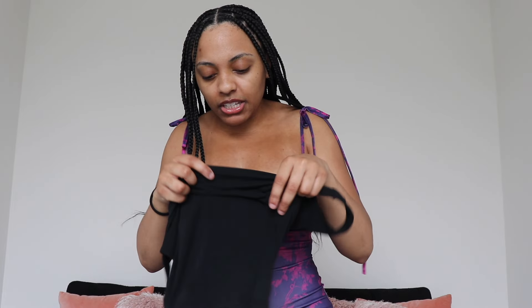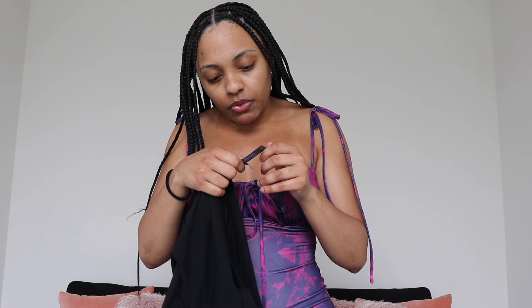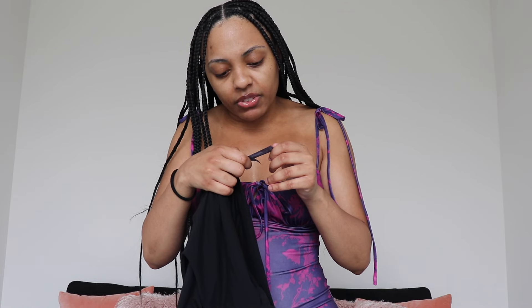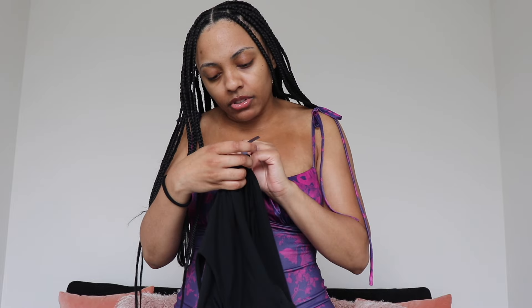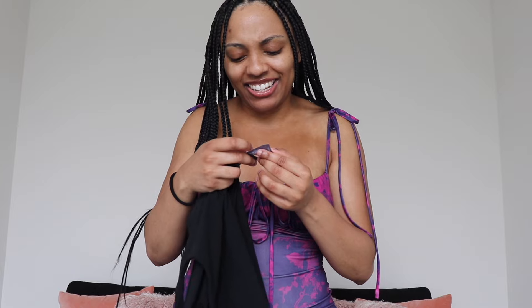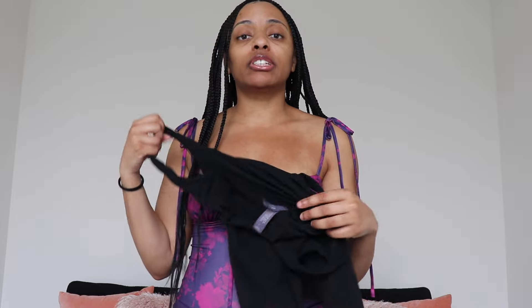It has a very nice material. Let me see — it is made out of nylon. I think this is really comfortable, especially for the price. I feel like if this were from Aritzia or Anthropologie, it would definitely be at least $68 to $70.